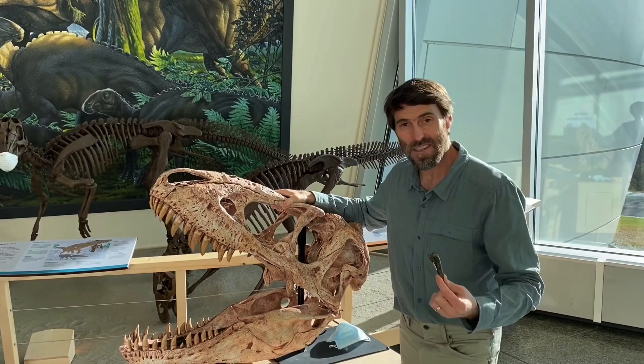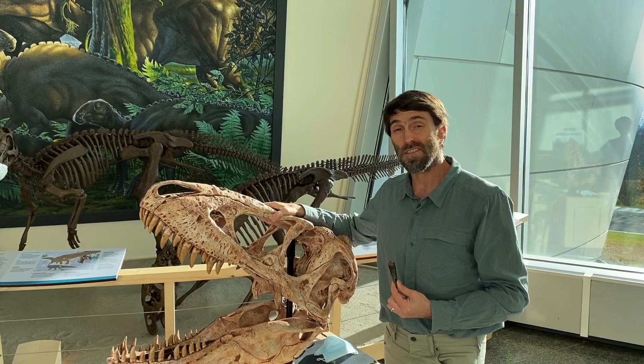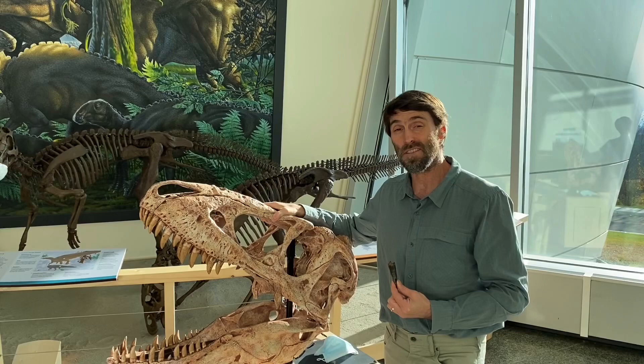So there's much we have yet to learn about this animal, and we're going to be out digging up in northern Alaska every summer that we can, hopefully slowly adding more pieces of information to the puzzle.